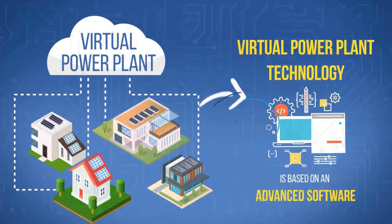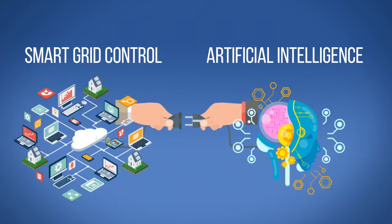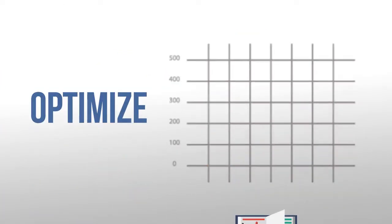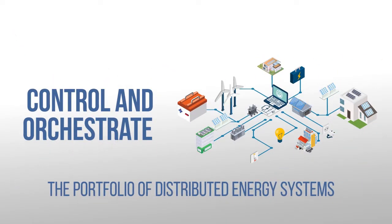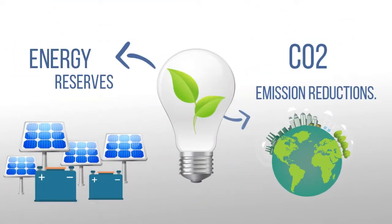VPP technology is based on advanced software equipped with smart grid control and artificial intelligence capabilities. This makes it possible to monitor, optimize, control, and orchestrate the portfolio of distributed energy systems, while maximizing customers' benefits, minimizing carbon emissions,